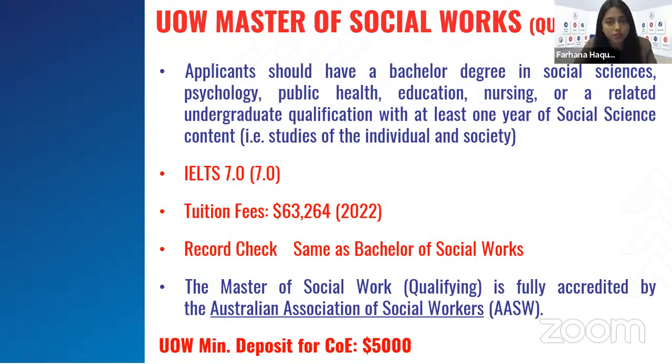Wollongong University's Master of Social Work requires a relevant background with a minimum bachelor's degree in social sciences, psychology, public health, education, nursing, or a related undergraduate qualification with at least one year of social science content. English requirement is IELTS 7. Tuition fees according to 2022 are $63,264 for the whole duration. Record checks are similarly required, the course is fully accredited, and Wollongong University accepts a $5,000 minimum deposit for issuing a COE.